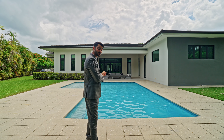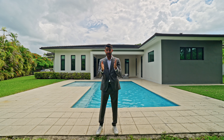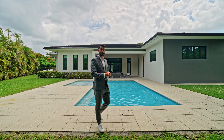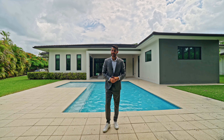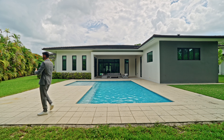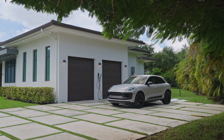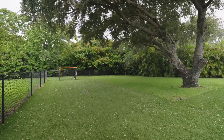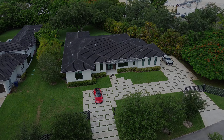Finding a home under five million dollars in Pinecrest that's a newer build like this is rare. Thank you for watching the tour — if you're interested in this property or any property in South Florida, please reach out to us. We're posting tours like this every single weekend so you get the best real estate videos around. Thanks again for watching — just listed, and maybe just sold quick too.